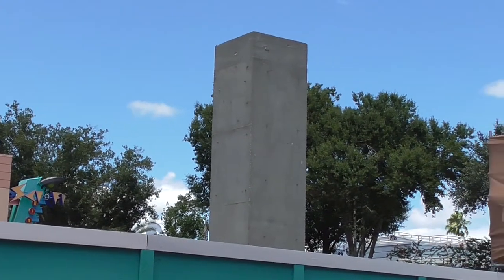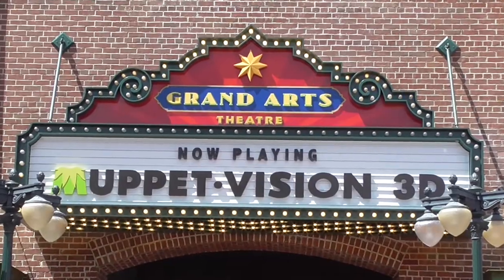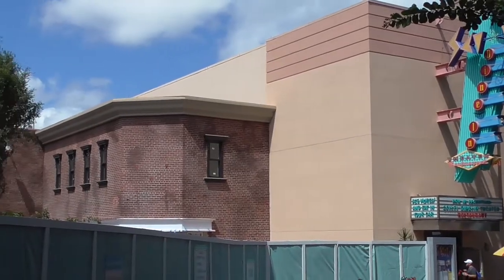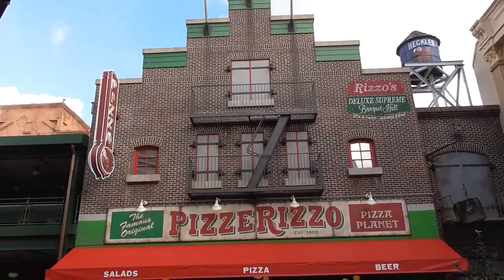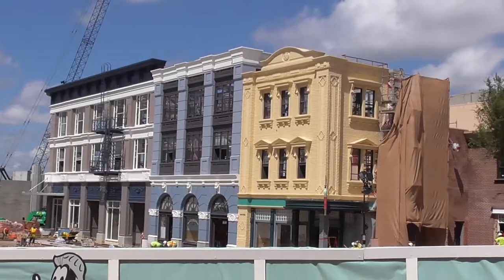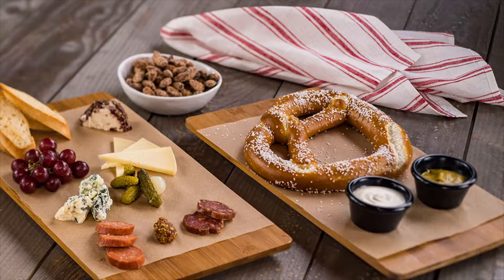To recap, the brand new Grand Avenue area is just a collection of existing things being rebranded as new, including some leftover Streets of America with new paint, the Writer's Stop serving beer instead of coffee, Muppet Vision with a new sign, and Pizza Planet redressed as Pizza Rizzo. All to bring a more cohesive Los Angeles theme to the area — and there's nothing wrong with that. I, for one, am looking forward to trying that pretzel.